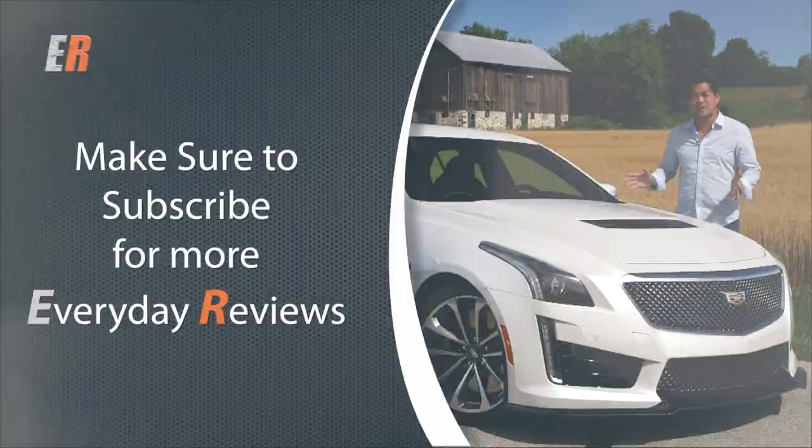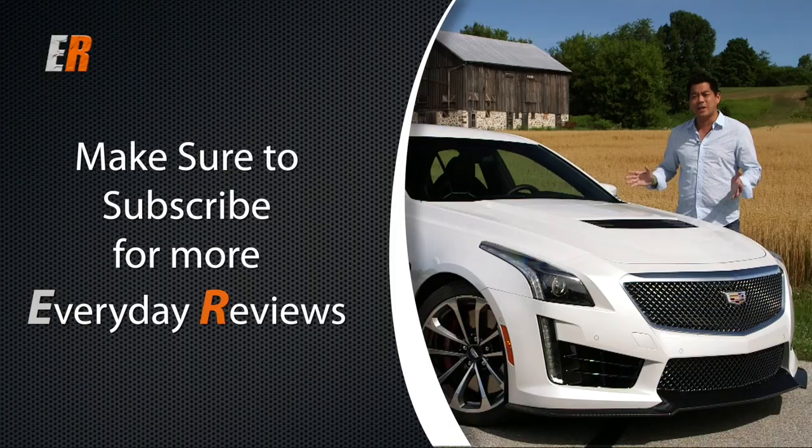That's another edition of Sweet and Sour. If you liked the video, hit the thumbs up, and if you want to see more everyday reviews, hit the subscribe button. Thanks for watching!